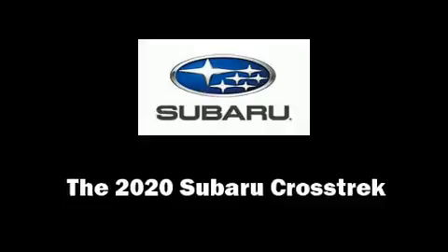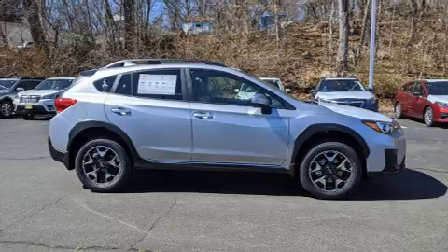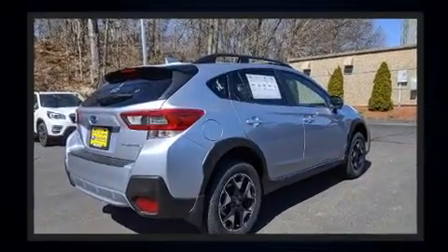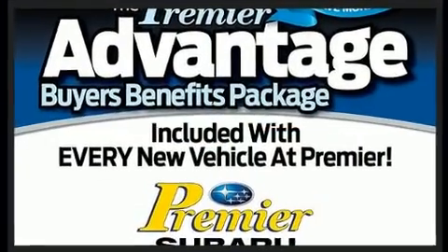You can expect a lot from the 2020 Subaru XV Crosstrek. Under the hood, you'll find a four-cylinder engine with more than 150 horsepower. And for added security, Dynamic Stability Control supplements the drivetrain.